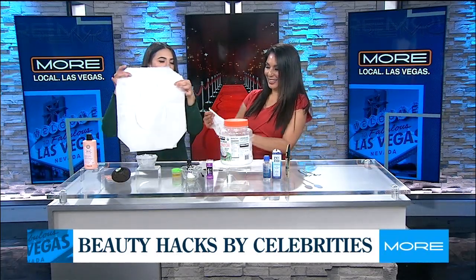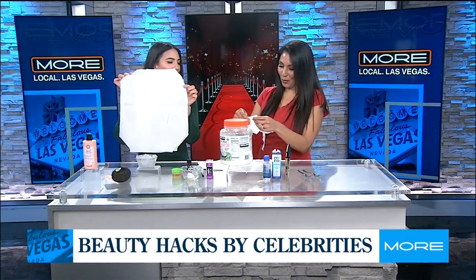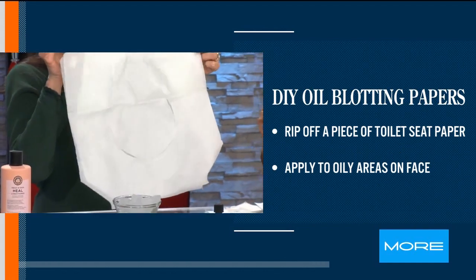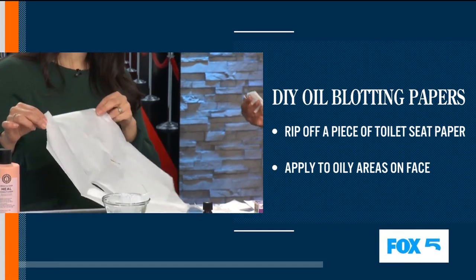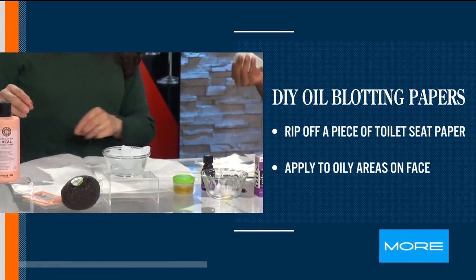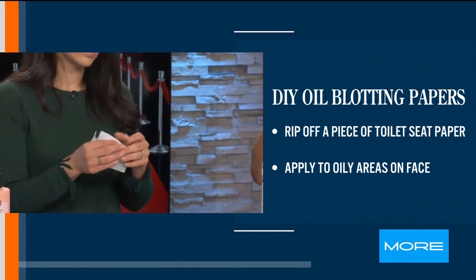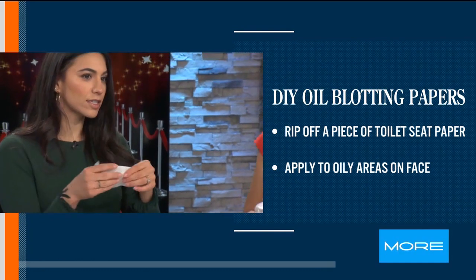And this is my favorite — a toilet seat cover! Aren't those beautiful? I stole them from the bathroom here. They're great absorbent paper — that's what it is, absorbent paper — so they're great to remove oil from the skin.